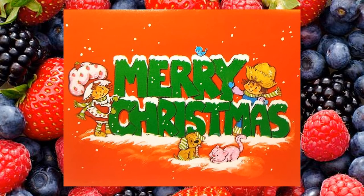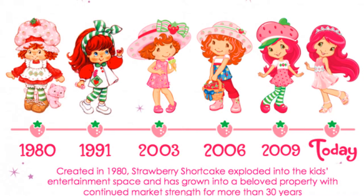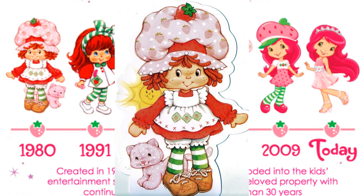Strawberry Shortcake and Friends is one of the most iconic toy and product lines of the early 1980s. While Strawberry Shortcake could be found in stores all year round, Kenner and American Greetings were sure that her toys and products were front and center during the holiday season. We are going to focus on images associated with the original early 1980s product line.